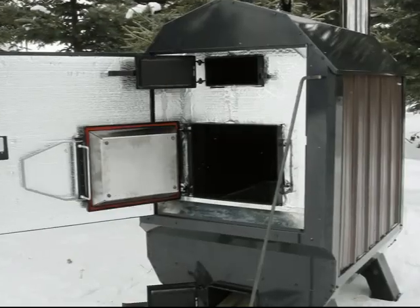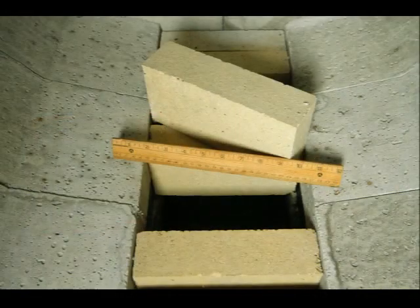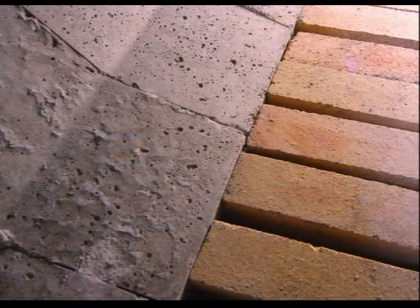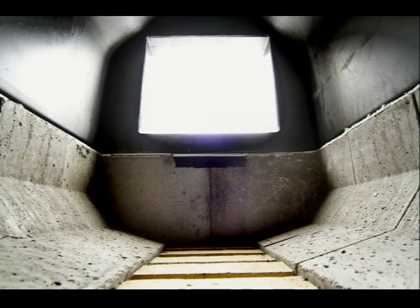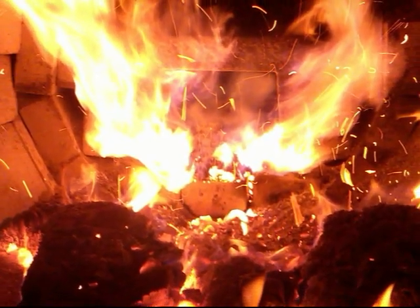Portage and Main outdoor water furnaces use specialized refractory brick in their units, up to four inches thick. It serves to maintain interior temperatures and protects metal components at the base of the firebox from excess heat and the caustic byproducts of ash. Both functions serve to increase the longevity of the stove, but the refractory brick does something else too.